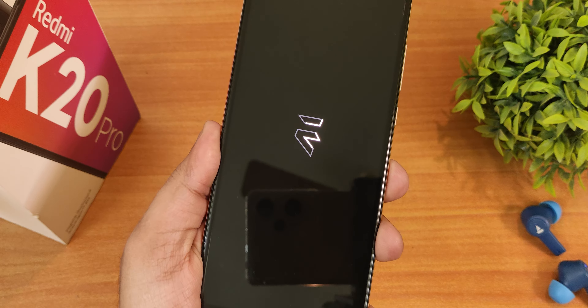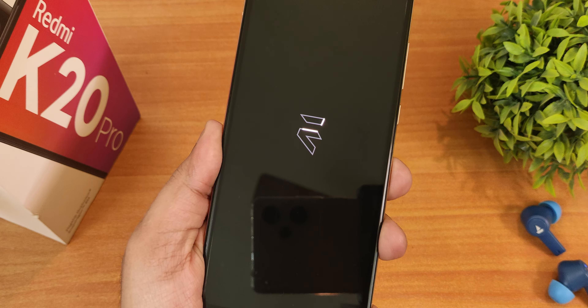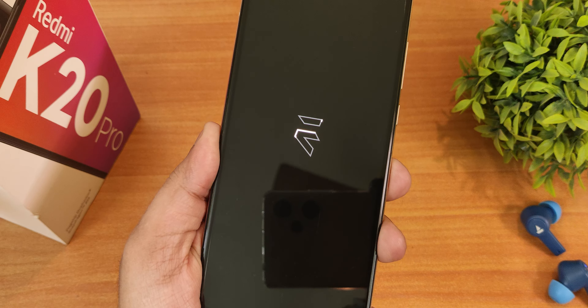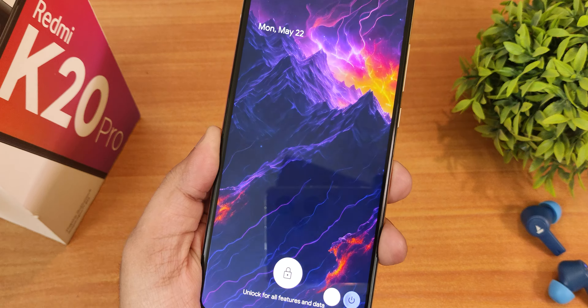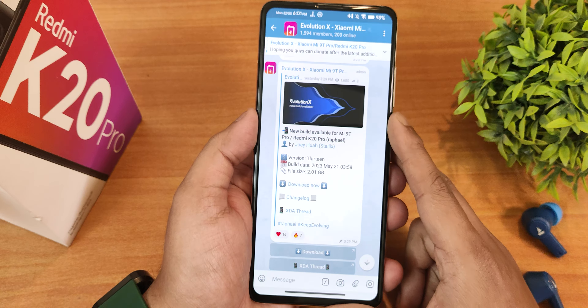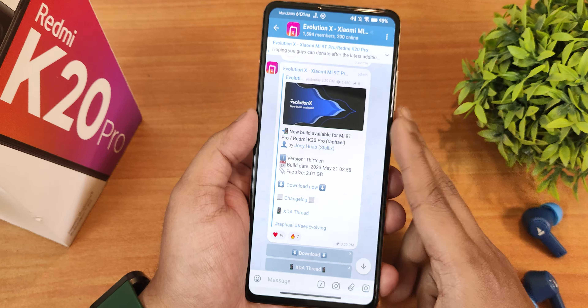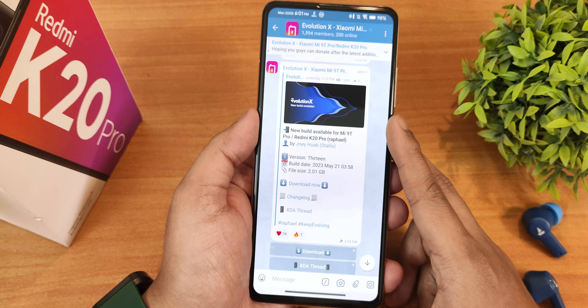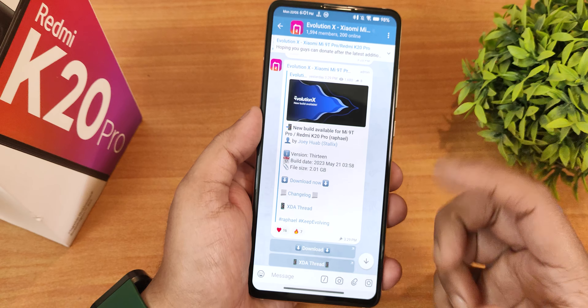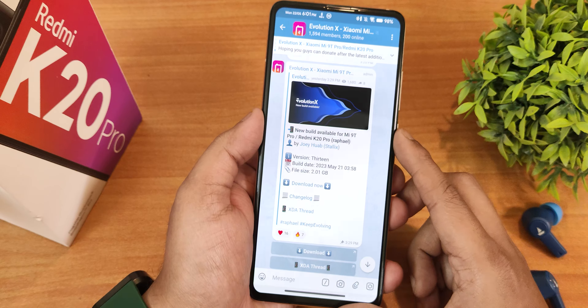So let's begin the Evolution X ROM review on the Redmi K20 Pro. This is the 21st May 2023 build, the latest one as of right now. The flashing guide will be in the description. I dirty flashed it from the previous build, and by the way my device is decrypted and I've flashed the DFE. All important links to flash this ROM will be in the description.